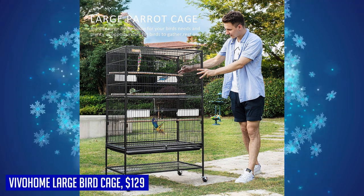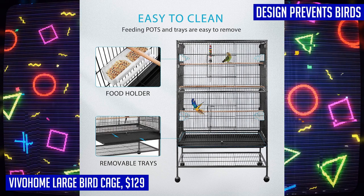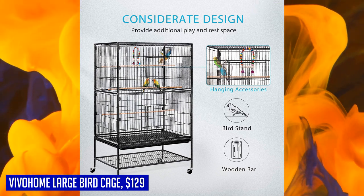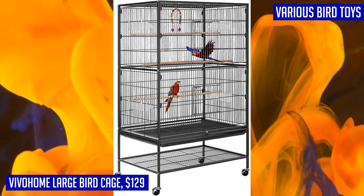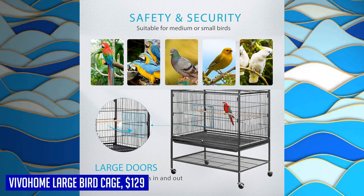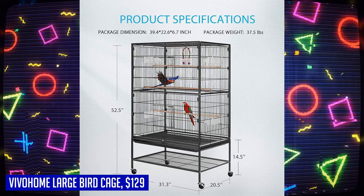The removable shelving also allows for easy cleaning, ensuring the safety and well-being of your birds. The Vivahome large bird cage prioritizes safety and security — the low-carbon steel construction is rust-proof and water-resistant, while the strong latches prevent any potential escapes. The evenly spaced steel wires not only provide safety but also add ornamental value to the overall design.